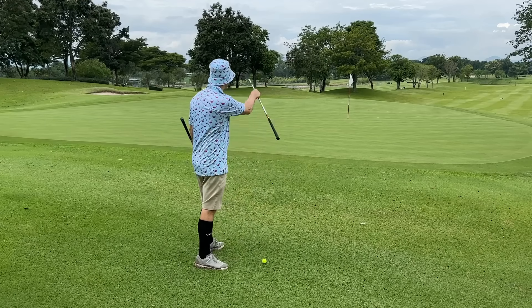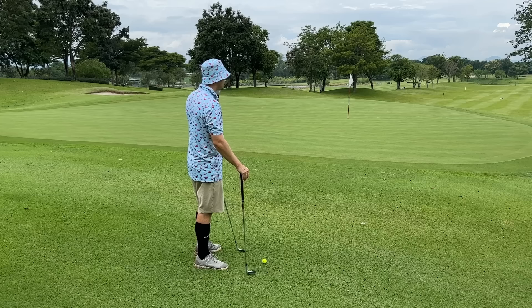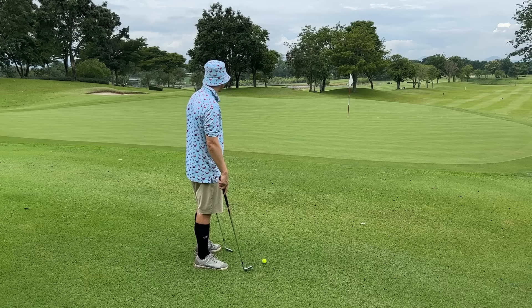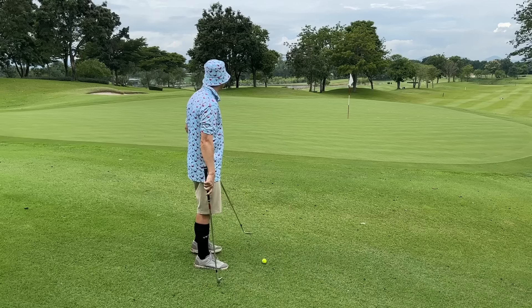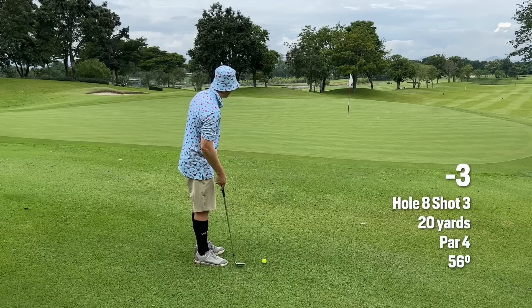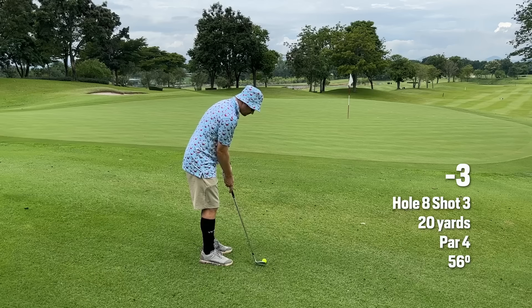21-yard shot onto a downslope that's going to kick off to the right-hand side big time because of the big slope there, and it's downhill. I would normally pitch with a pitching wedge or nine iron, but because it's downhill, I'm going to increase that loft probably to the 56 degree. About six yards way left — I'm going a pin and a half to the left, hopefully it just comes back in.